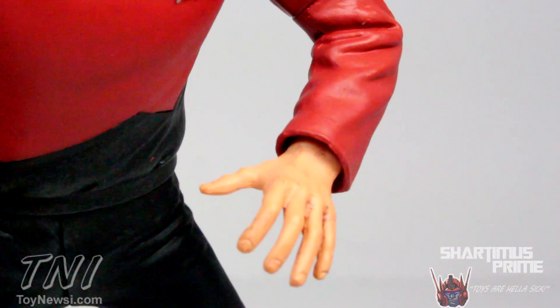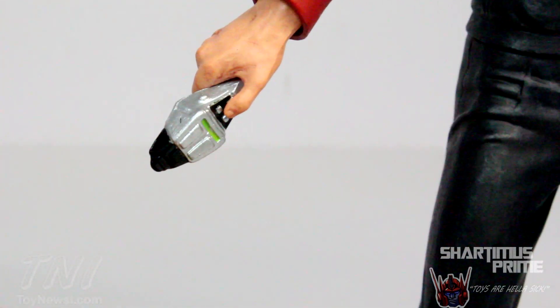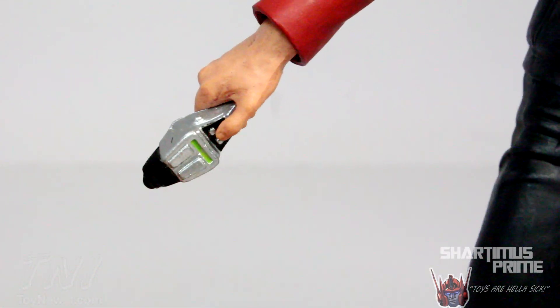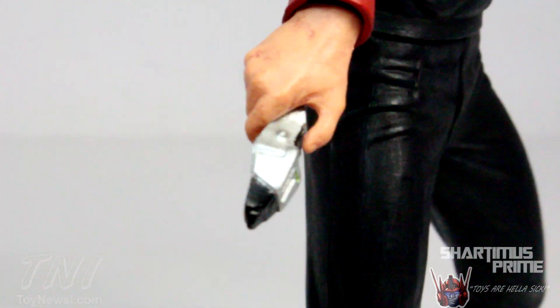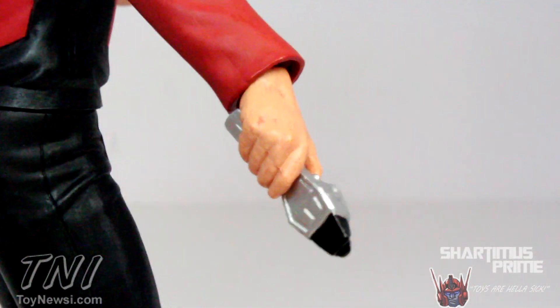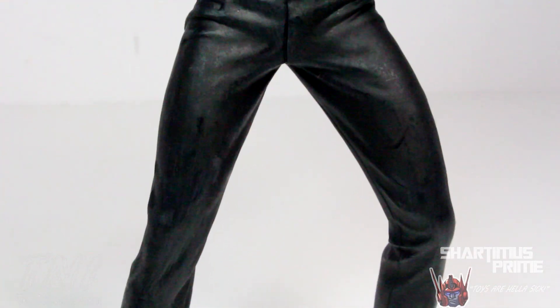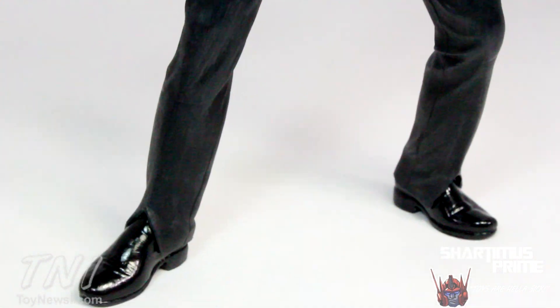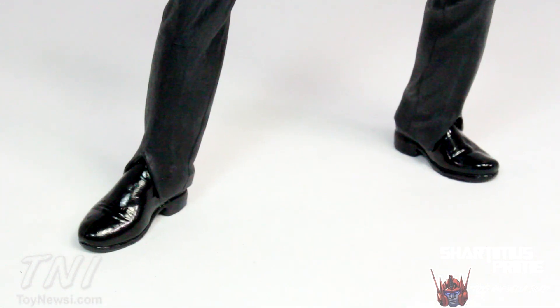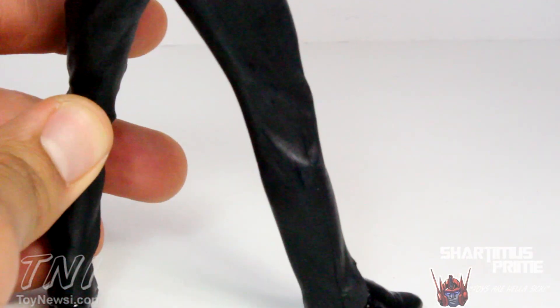Here's his phaser with nice silver paint applications and some green paint detail — looks good, though there's a little too much paint build-up on the hand between the fingers, but not terrible. The trousers have that very subtle paint over the black, and then there are his shiny shoes with the peg holes at the bottom of his feet. Here's the back of the figure as well.